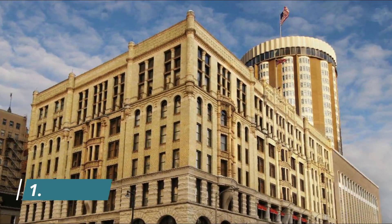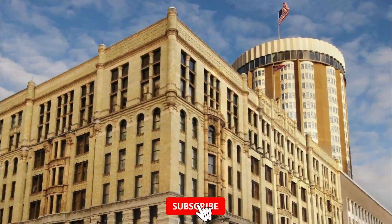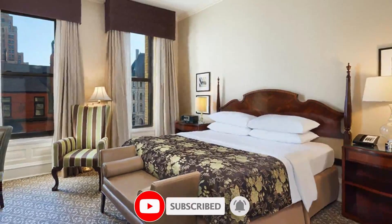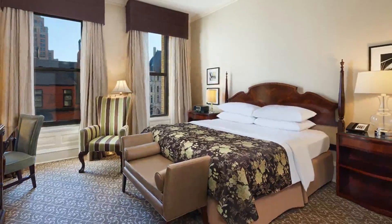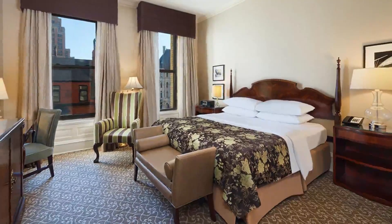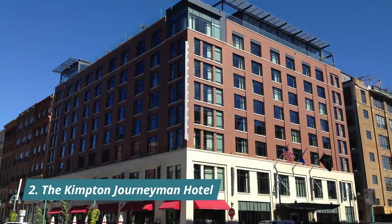Number one: the Pfister Hotel. The Pfister Hotel is housed in a stunning historic building in downtown Milwaukee, featuring the grand architecture of yesteryear, complete with gilded molding, marble pillars, and fine murals on the arched ceilings. This luxury hotel is pet-friendly and has an on-site spa as well as a fitness center.